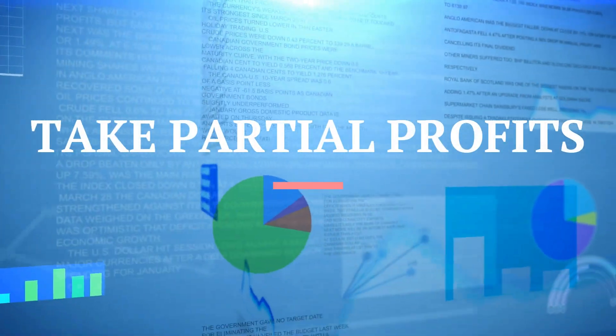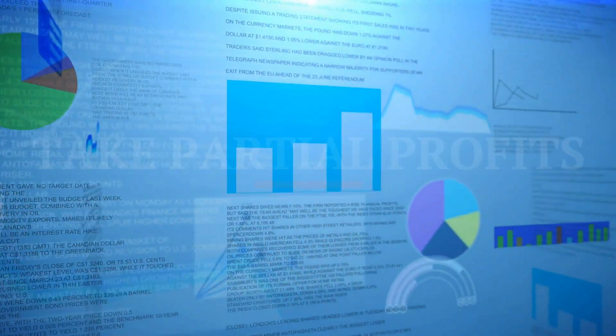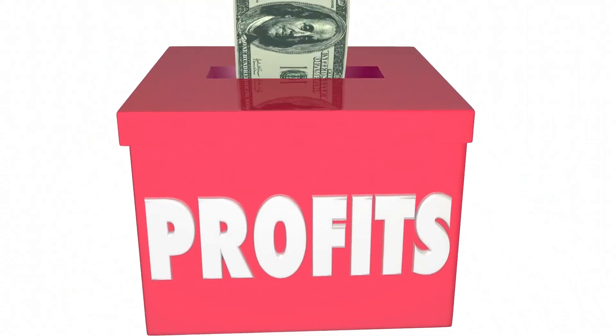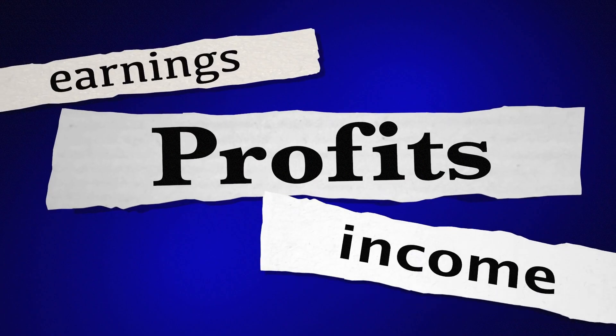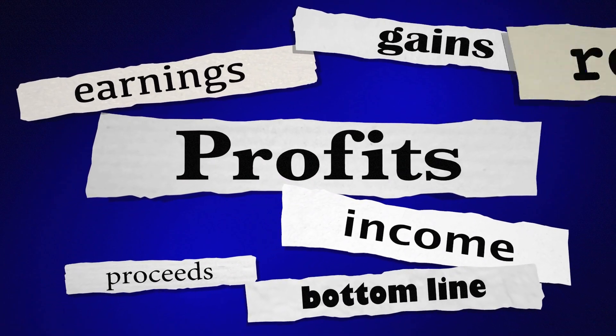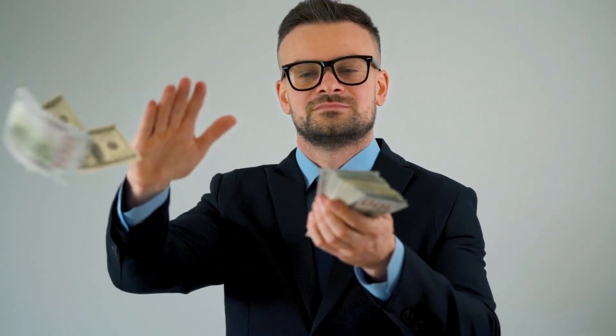Step three: take partial profits. Instead of selling all of your investment at once, sell a portion and hold on to the rest. For example, if you invested a thousand dollars into a cryptocurrency and it reaches your 100% profit target, you can sell five hundred dollars worth and hold the remaining five hundred. This locks in some profits while still giving you exposure to potential future gains. You could sell seventy-five percent and keep twenty-five percent in case it runs again.